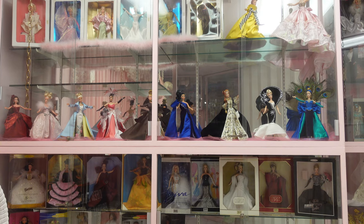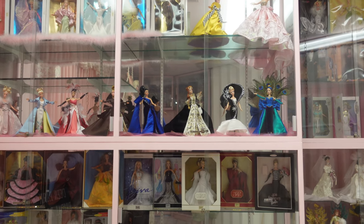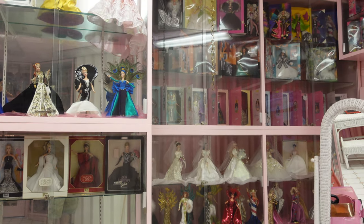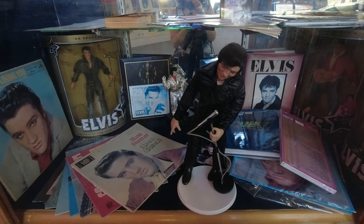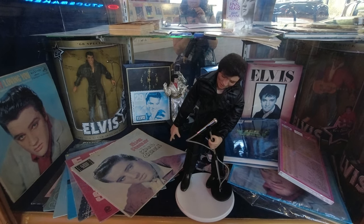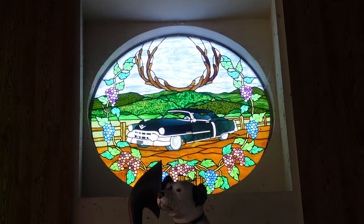This building had a lot of Americana as well — it had a large Barbie collection and collections on different celebrities such as Elvis, Marilyn Monroe, and even Brooke Shields. The building also featured a really awesome stained glass window.